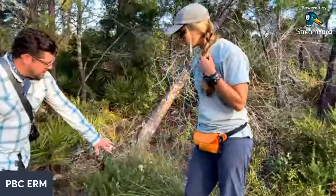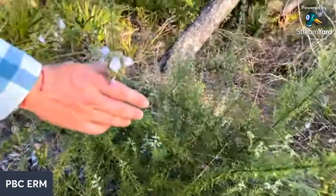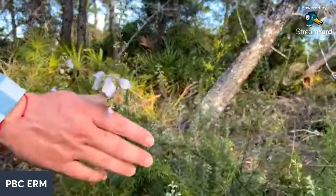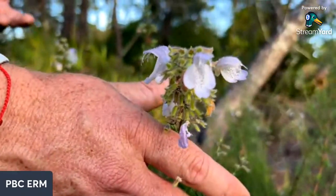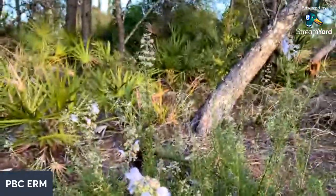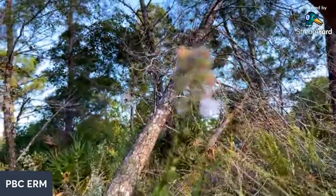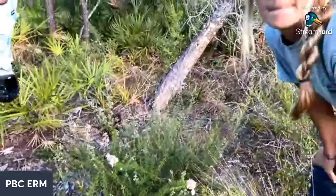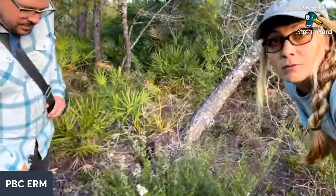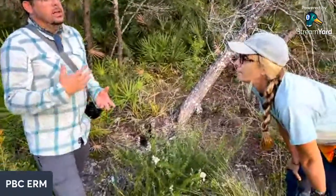Right here we have large-flower rosemary - Conradina grandiflora - a really rare scrub plant that is actually threatened. It's endemic to this region of Florida, meaning it's not found anywhere else in the world. It occurs on coastal scrub and scrubby flatwoods, which is what we're in right now. One of the reasons this plant is threatened and rare is because of fire suppression and development - it actually does best with disturbance, which a lot of scrub plants need.